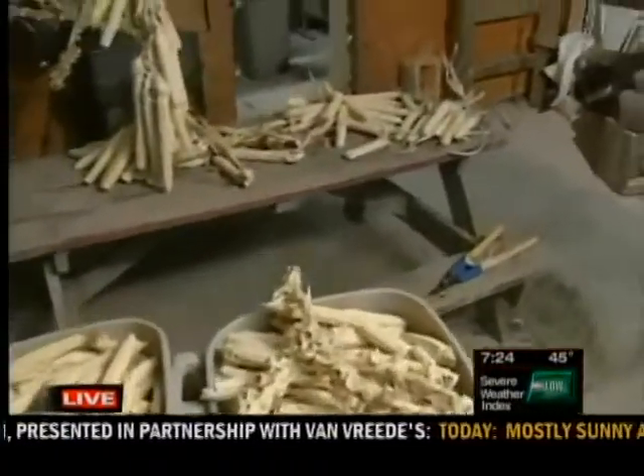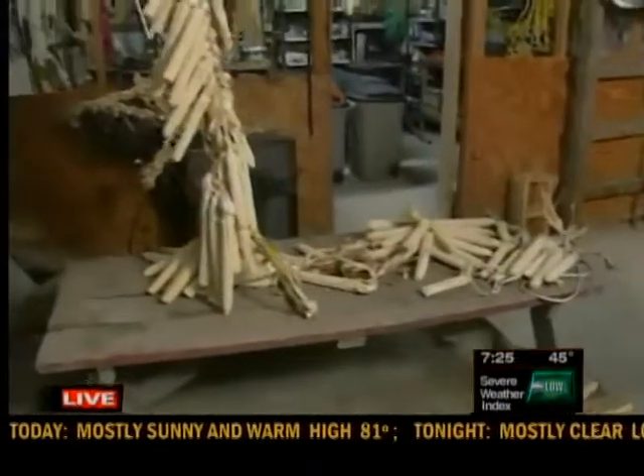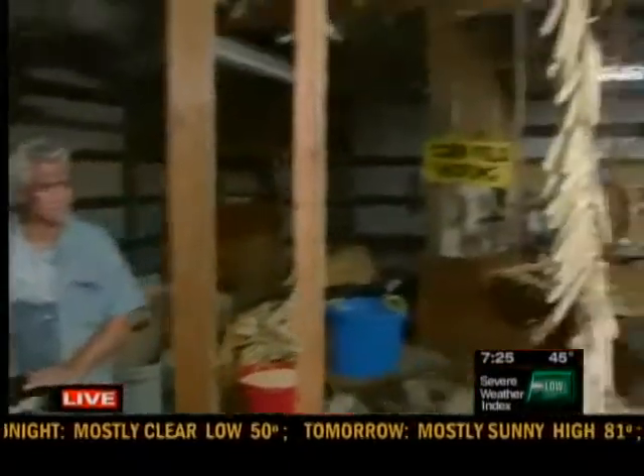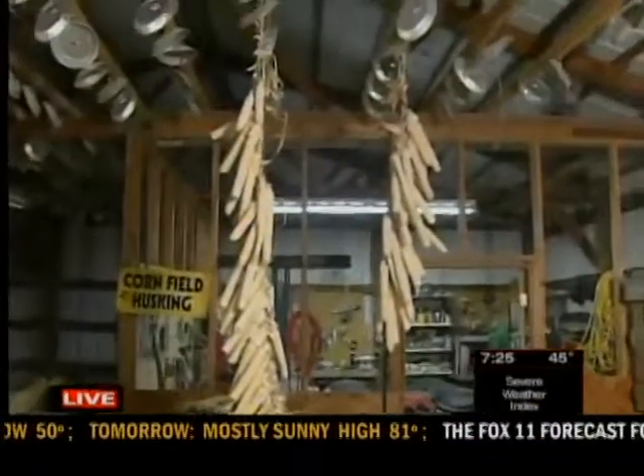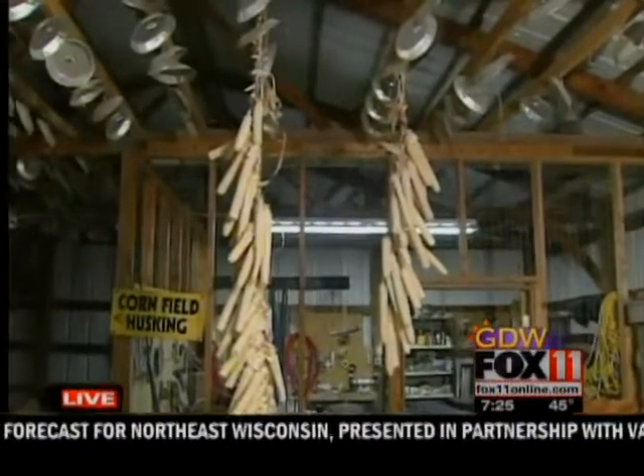And you do some special techniques to dry it out. Tell us about that. There's a couple things. What Don was talking about last time is the braiding, and you can probably see one of these braids that are completed hanging. We do a couple other techniques — that's more of the traditional way they did it in the past.